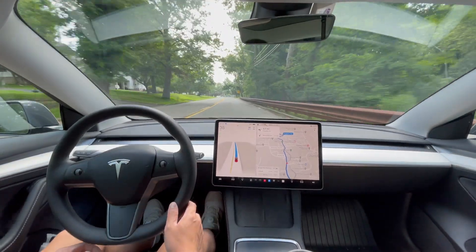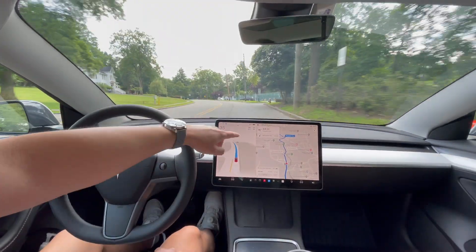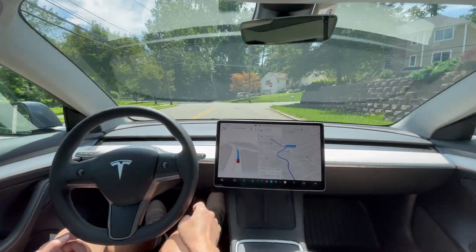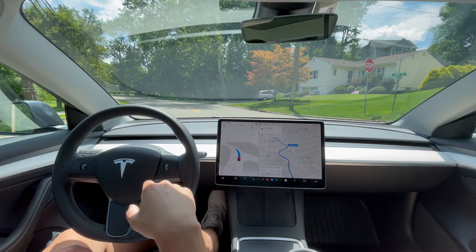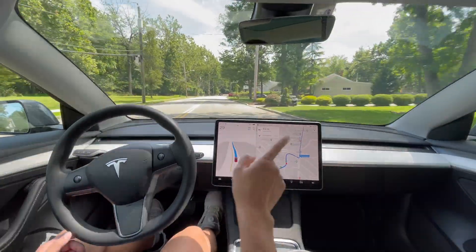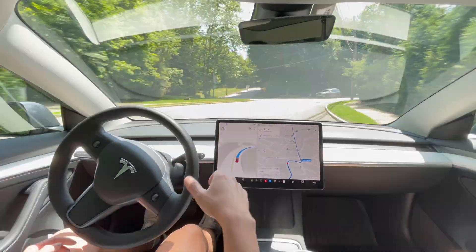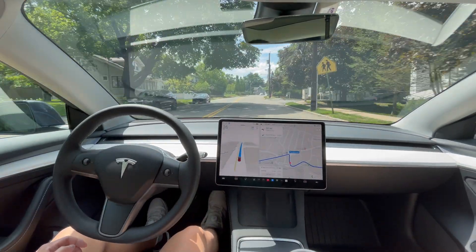We're still going — good job so far, Tesla. Besides applying some force on the steering wheel and speeding up to 35, it has been handling this whole drive. It stopped for a stop sign that wasn't our stop sign. There was no car behind me so I let the car figure it out — it eventually knew we were clear and went ahead.